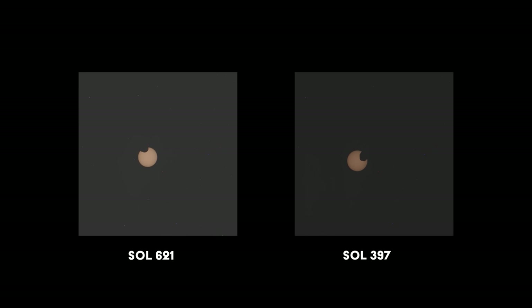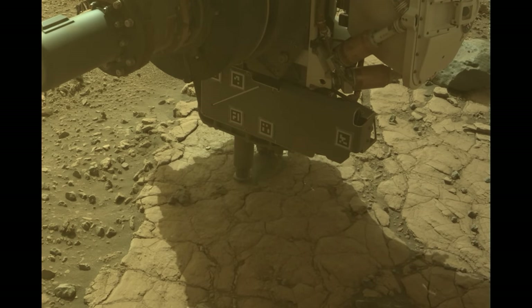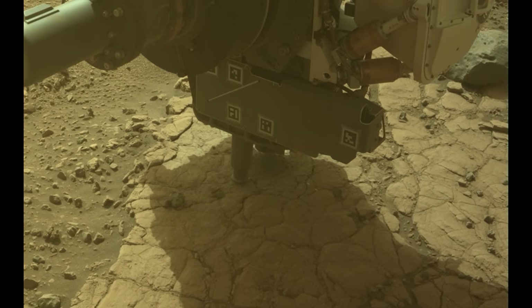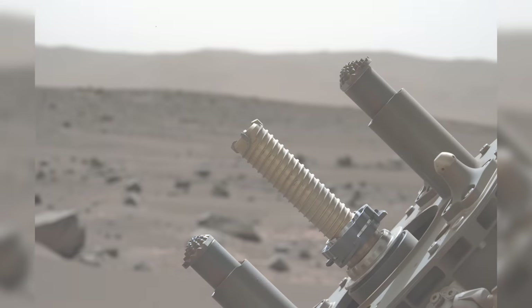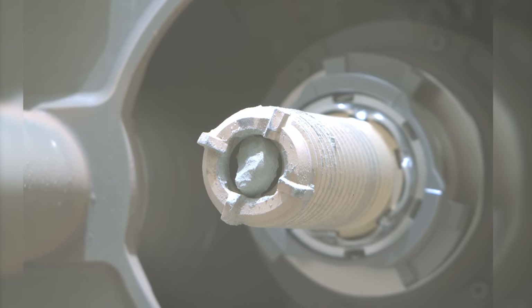When compared to the eclipse captured back on Sol 397, you can see that the angle has changed significantly. The rover isn't given much time to celebrate the anniversary, and is busy drilling a core sample from a site known as Hidden Harbor. The sample is retrieved without problem, sealed and stored in the rover's belly.